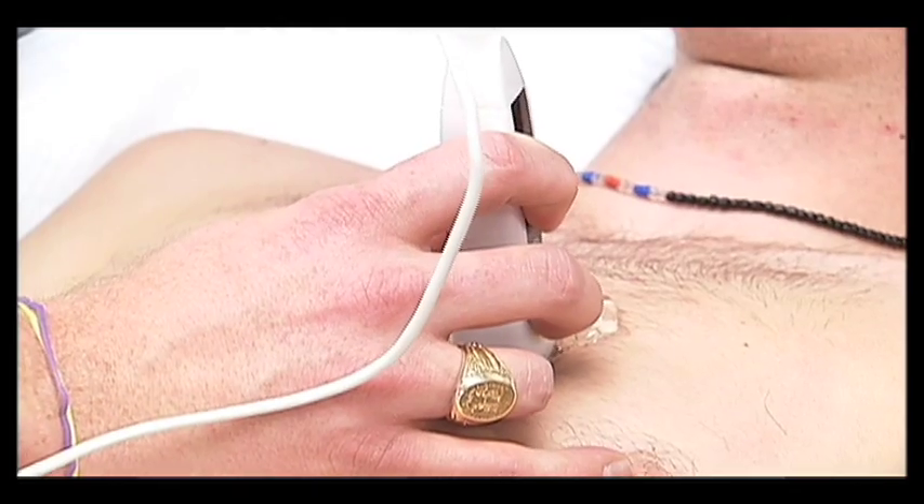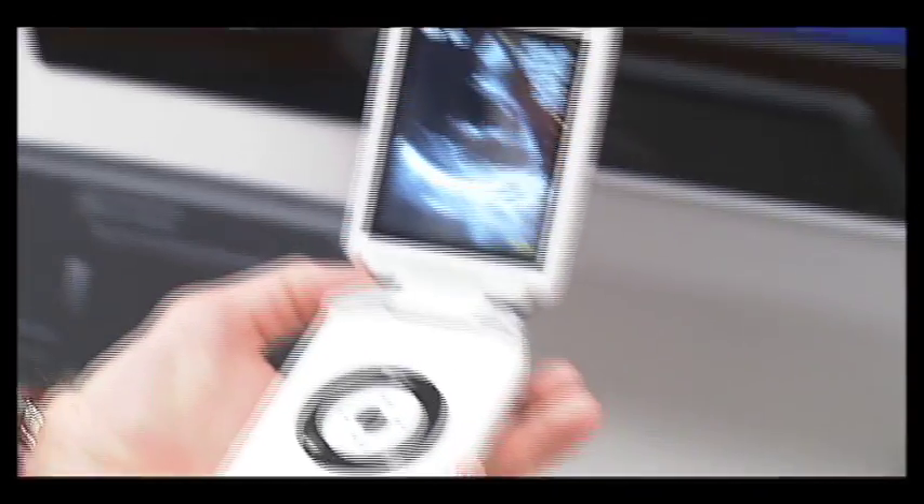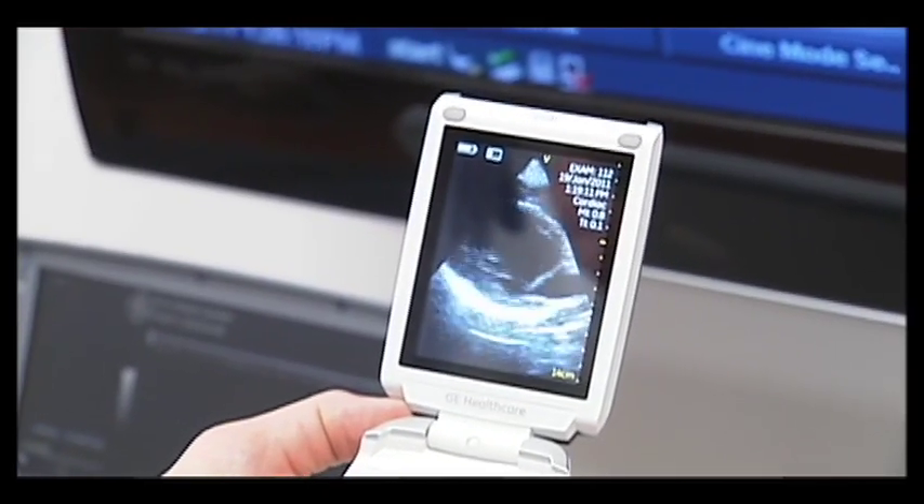You'll see the laptop-sized ones — we call those hand-carry devices. We also have handheld devices which fit in your hand and in your pocket. They're very mobile, they can go anywhere, and that's just opened up all sorts of opportunities both in the hospital, in the clinic, and at a site of trauma or disaster.